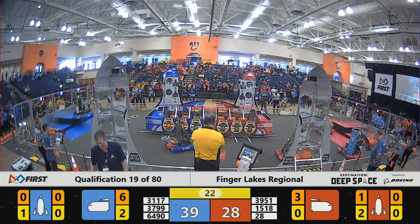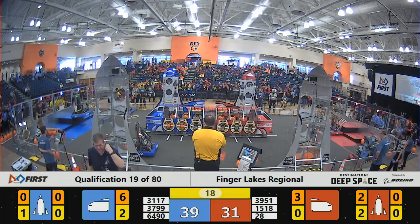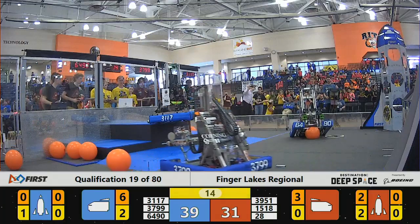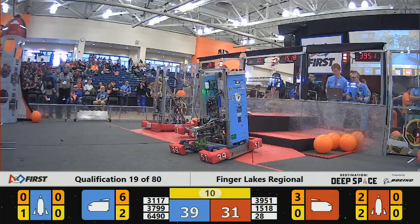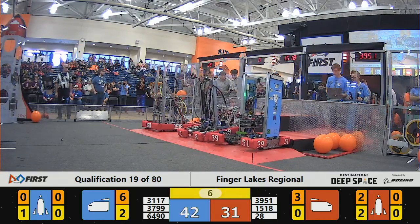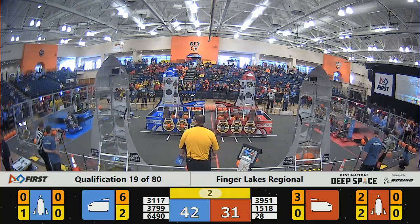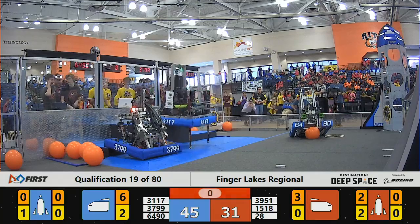Team 3117, that's Harping out of Quebec, Canada, looking to get on top of that hab platform, as team 28 from the red alliance looks to do the same — they've got 14 seconds to do it, let's see if they're able. Team 6490 looking like they're getting a little caught up on that cargo. The whole red alliance is on the habitat, and that's the end of qualification match number 19.